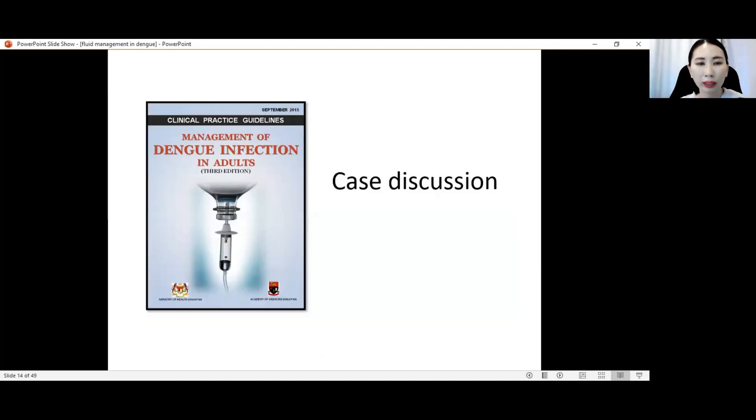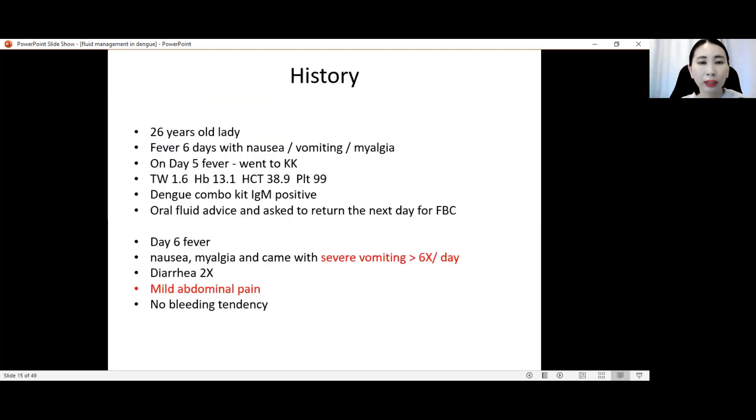We now go into a case discussion. This is a 26-year-old lady who came with fever for six days, with nausea, vomiting, and myalgia. On day 5 of fever she went to the clinic. FBC showed total white 1.6, Hb 13.1, hematocrit 38.9, platelet 99. The doctor did a dengue combo kit — dengue IgM came back positive. The doctor advised her to take adequate fluids and return the next day for a blood count.